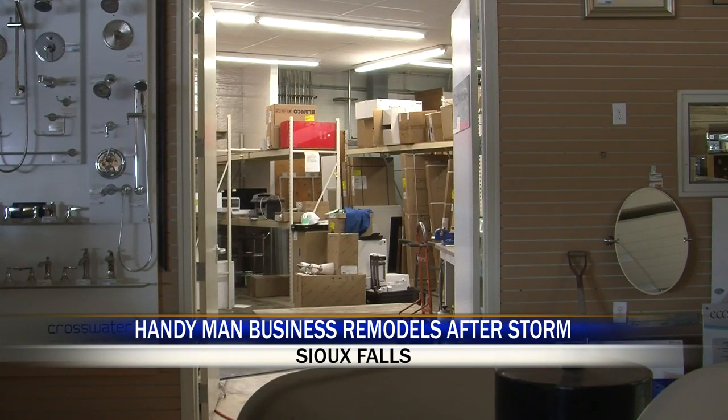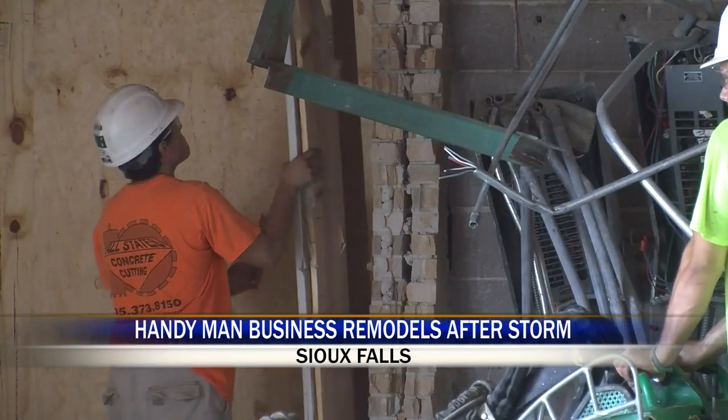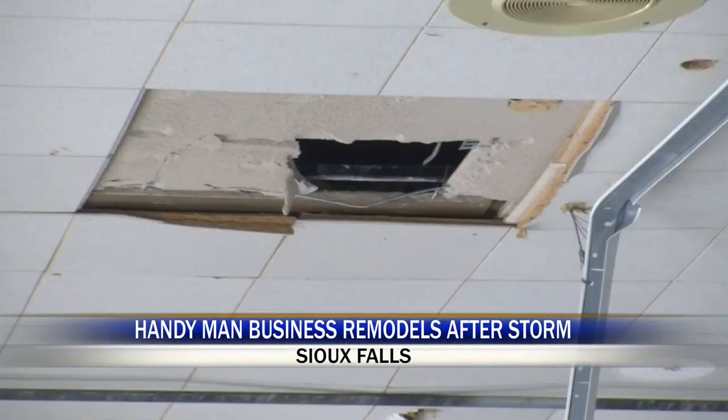But luck was on their side. Their stock and special orders in the back room were untouched. The store is coming together, but there's a lot of work left to do: clean this up, new floor, new ceiling, several new windows, new displays.